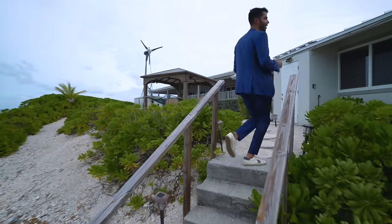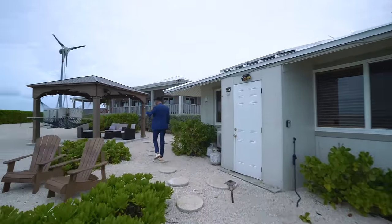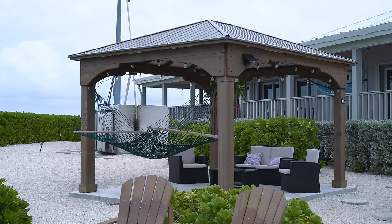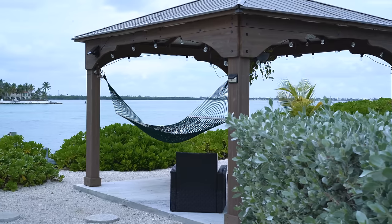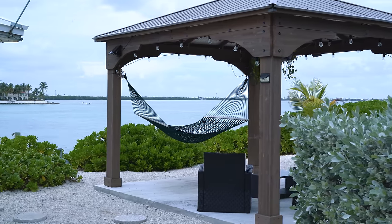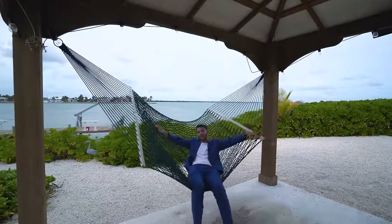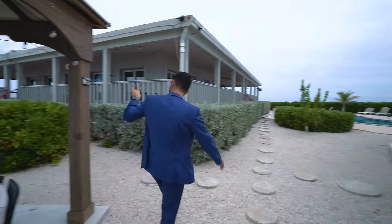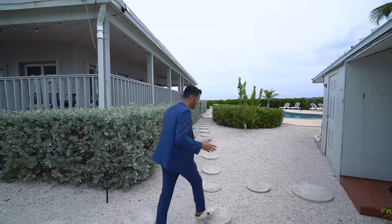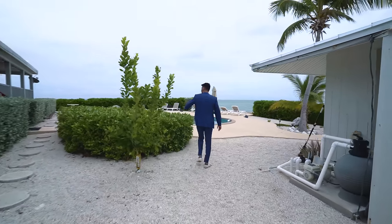We're going to walk through the outside first and then we'll take you inside. Then we'll show you and talk to you with the owner's son. So we walk down this path over here — you have a seating area and a pergola so you can hang out, relax with friends, maybe waiting for someone to come. You have water views from everywhere. That's the beauty of living on an island surrounded by water. You can hang out on this hammock and just chill. There's a windmill there — we're going to get into the details of how there's electricity and water when we talk to the owner's son. Come down this way — that's the main house over there, we'll get into that later.